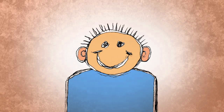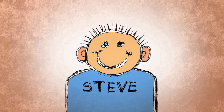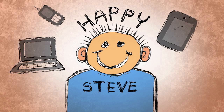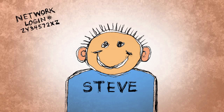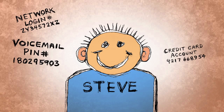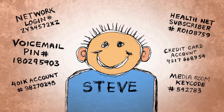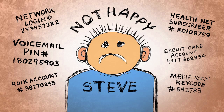Say you've just hired a marketing manager, Steve. On his first day at work, Steve is given a company laptop, a smartphone, and a tablet. Steve's happy. Then Steve is also given a network login, voicemail pin, a company credit card, health insurance account, a 401K account, and a key code to get into the media room. Steve's not so happy anymore.